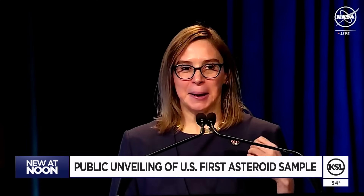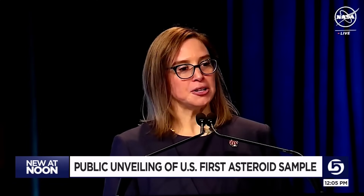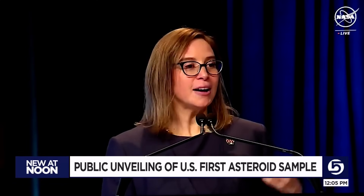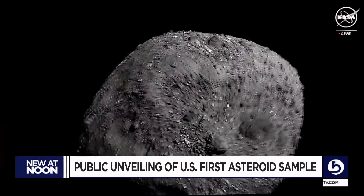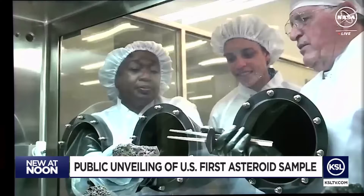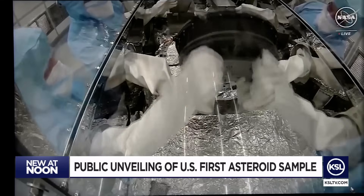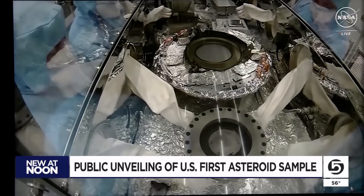It was a picture-perfect mission. It's really a brand-new era for us at NASA, and it's the first time that the United States has brought a sample back. Leistrup says they've been able to map the entire surface of Bennu in great detail. Taking their time with processing, NASA says much of their work is done in clean rooms to ensure everything is carefully preserved.